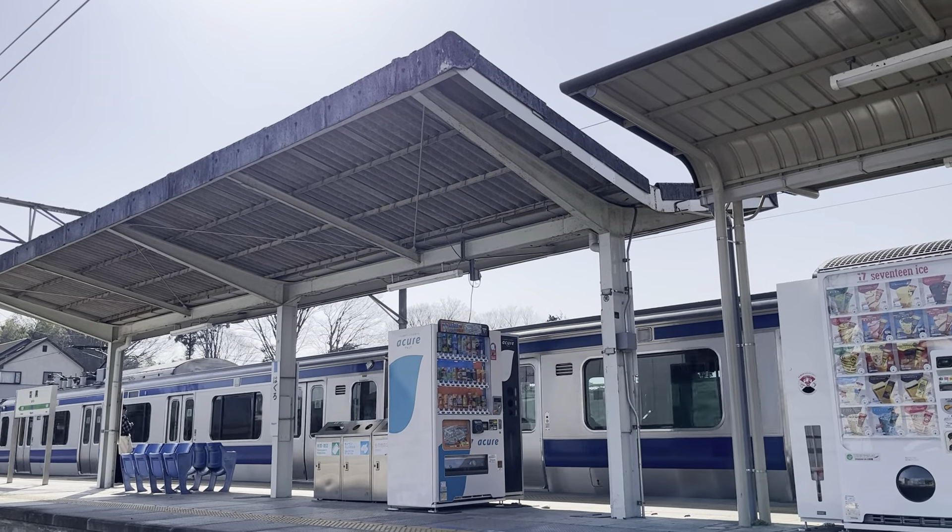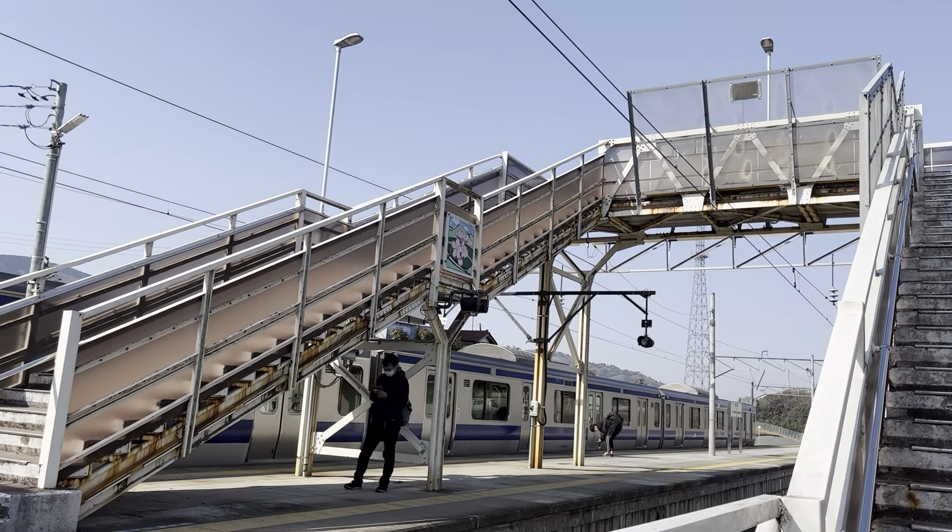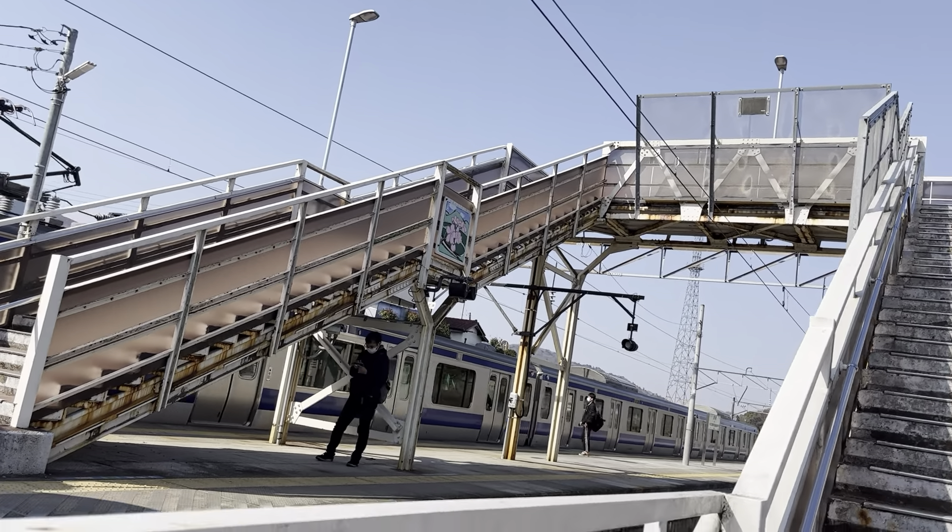Heading back towards the west. There's a little inscription on the cross in there. Very smooth riding so far — slightly hilly but not too bad.